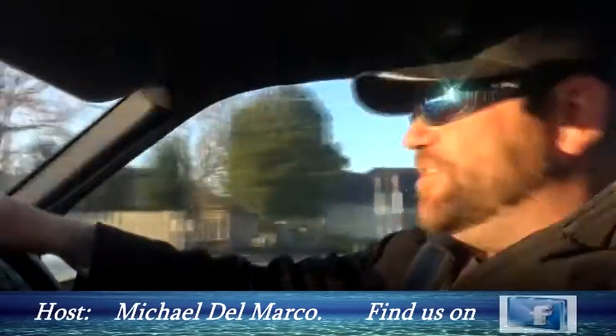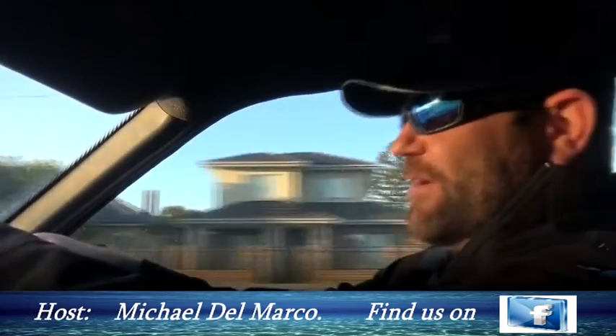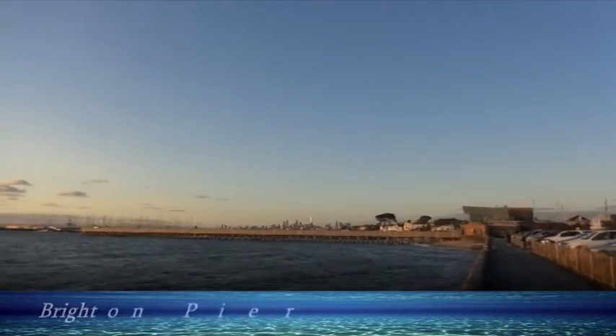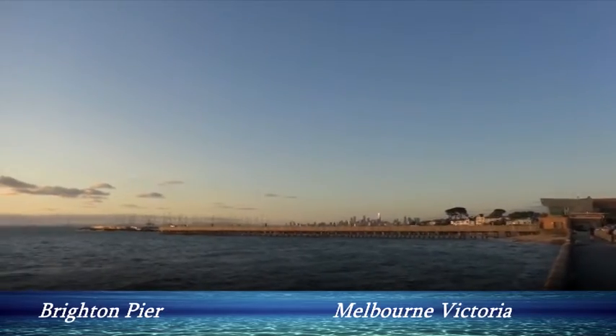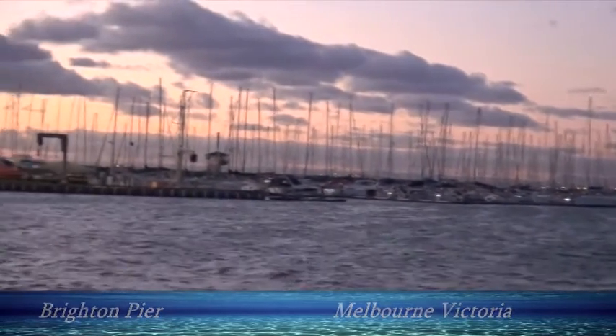Tonight we're heading down to Brighton Pier. Jesse and I were sitting at work and we had a bit of a whim - said alright, there's a snapper getting caught everywhere, let's go catch one.